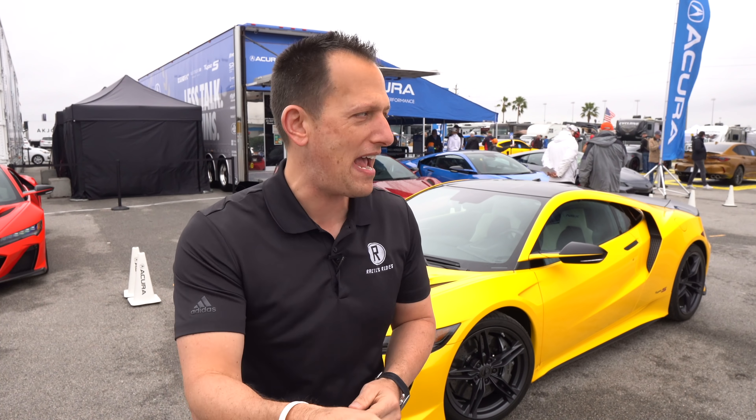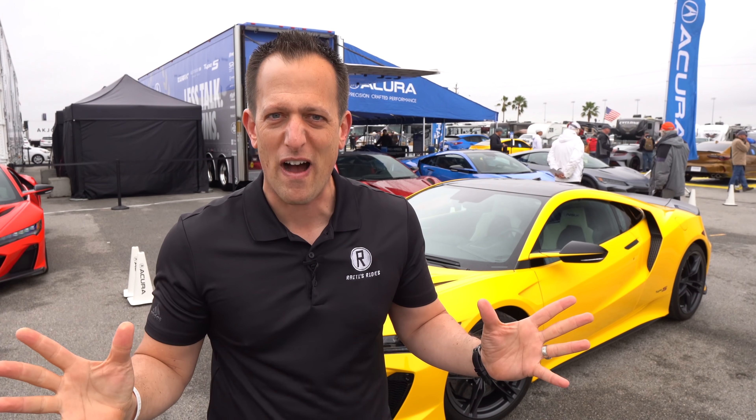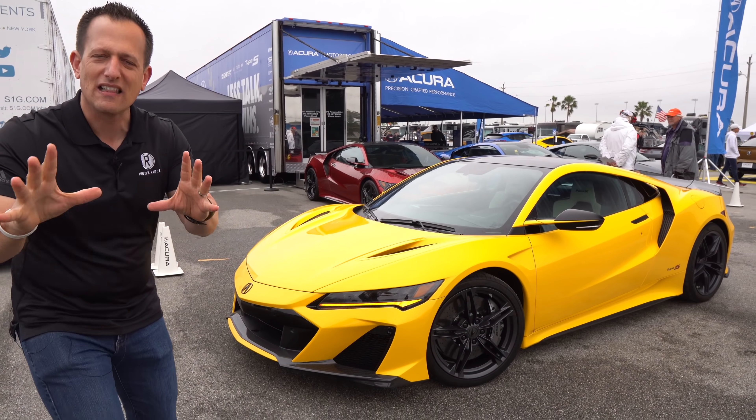Is it now or never to buy an Acura NSX Type S? Or should you go for one of the other supercars, including that upcoming Z06? Let's dive into that beautiful metallic pearlescent Indy yellow and find out. Right off the bat, the color fits it to a tee.